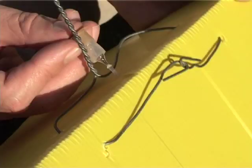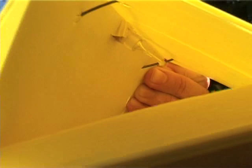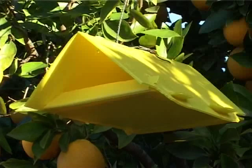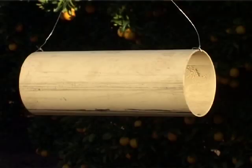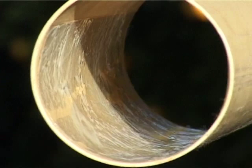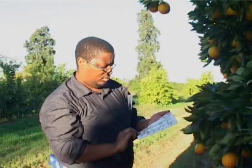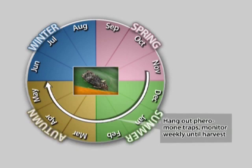False codling moth is monitored through pheromone traps loaded with the pheromone of the female moth, which attracts male moths to the trap. Either yellow delta traps or PVC pipe traps can be used — both have a sticky lining at the bottom and are inspected weekly. Traps should be hung out at the latest in early November and monitored all the way through until harvest. One trap should be used per four hectares.